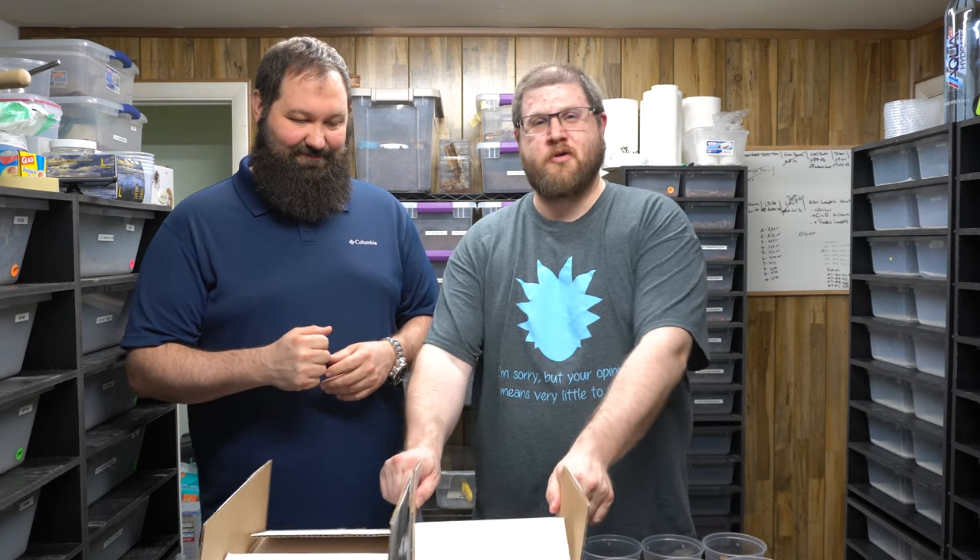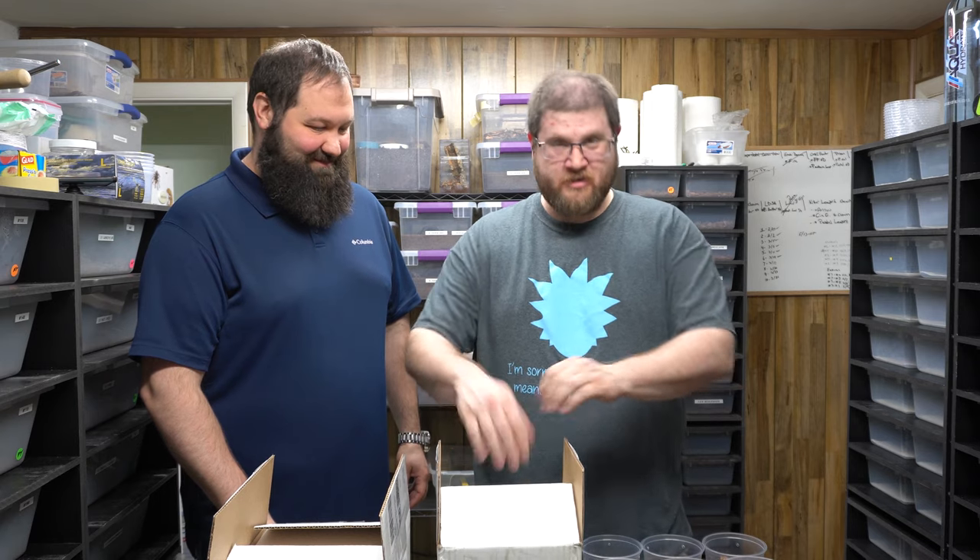We got a couple shipments in today and we want to show you one of them real quick. I'll give it to Ryan because he's more the guy on this. All right, check it out — we bought some stuff. Two boxes here. One of them I don't know what's in. Apparently we'll get to that. There's a new segment. This one I do know what's in.